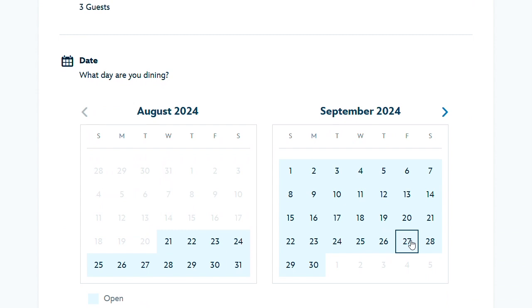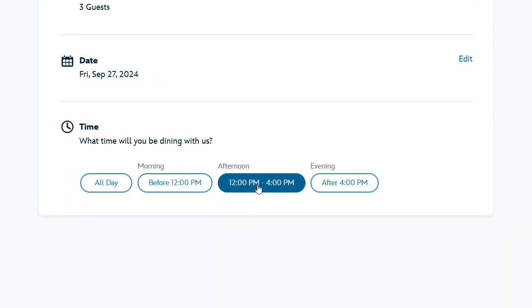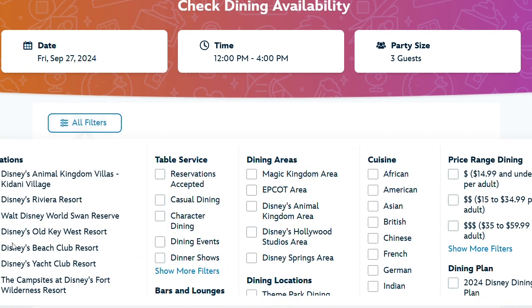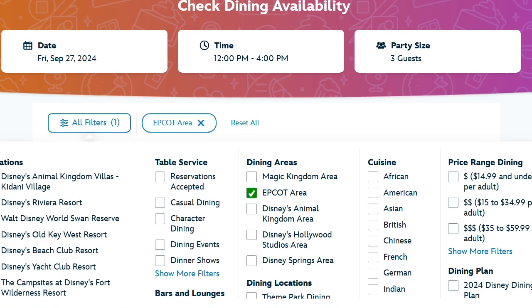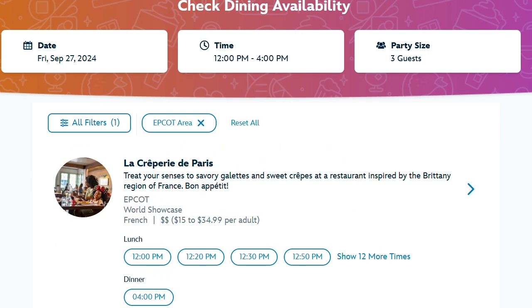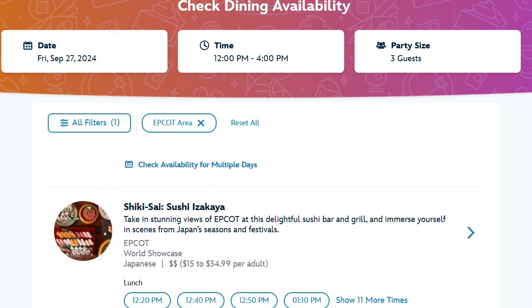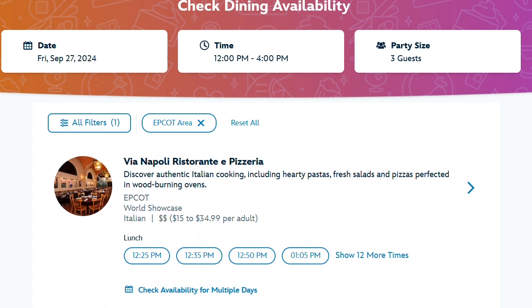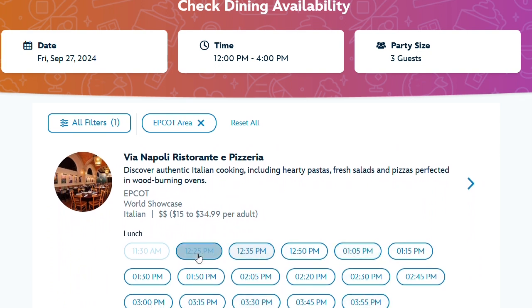One of our favorites to eat at in Epcot is the pizza restaurant. Epcot has a lot of great dining so it's hard to pick a favorite, but this one is really nice because you get a whole pizza to yourself on the dining plan. Let's see what's available. Here it is — Via Napoli. We're looking at a late lunch or early dinner, so about 3:45 would be a good time. We'll pick that.